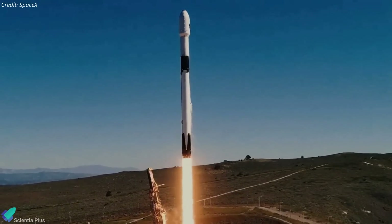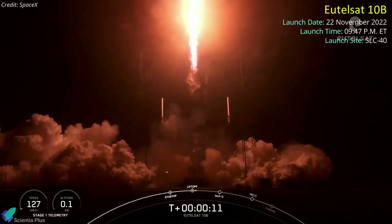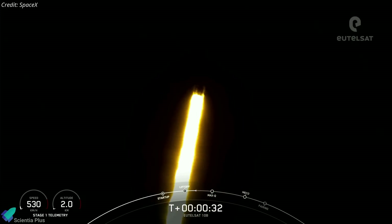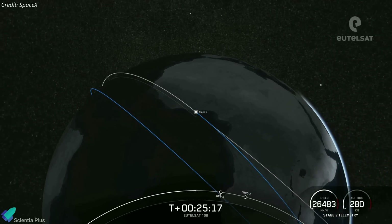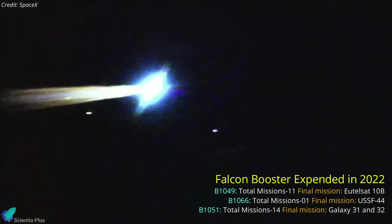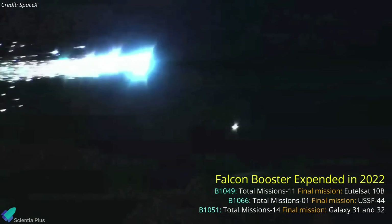SpaceX launched a communications satellite into orbit on November 22 to serve air and sea traffic. A Falcon 9 carrying the Eutelsat 10B satellite lifted from Cape Canaveral Space Force Station on Tuesday evening, during a window that had been given a probability of just 10% to go for launch. SpaceX used an expendable version of the Falcon 9 to send the spacecraft into a high-energy supersynchronous transfer orbit. Compared to a more typical launch to an apogee below the geostationary orbit, this mission trajectory cut 10 days off the satellite's five- to six-month journey to its operational orbit. The Falcon 9 first stage, B1049, which supported 10 previous missions, was the third Falcon booster expended this year. Previously this year, SpaceX intentionally expended the Falcon Heavy's center core on the USSF-44 mission and the Falcon 9 booster during the Galaxy 31 and 32 launch.